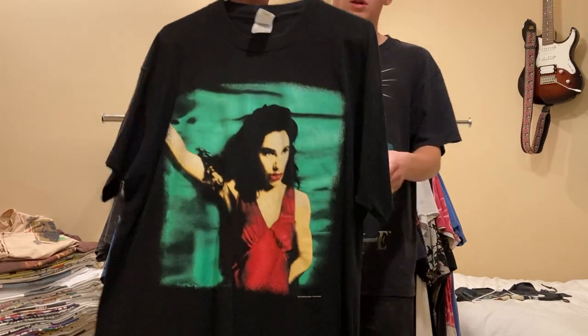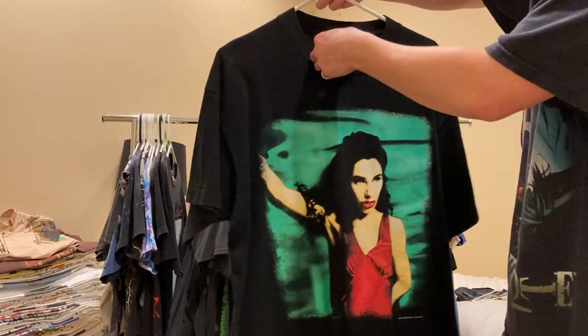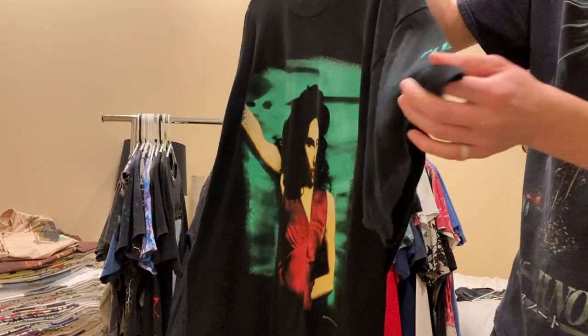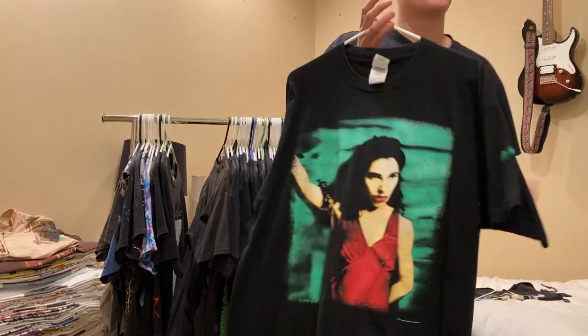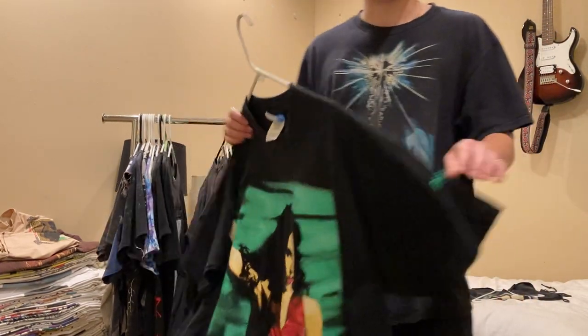Next up is this PJ Harvey shirt - got a nice front print, size XL, and then a sleeve print. I honestly need to wear this tee more - it's just a pretty big fit on me. It's all for sale.